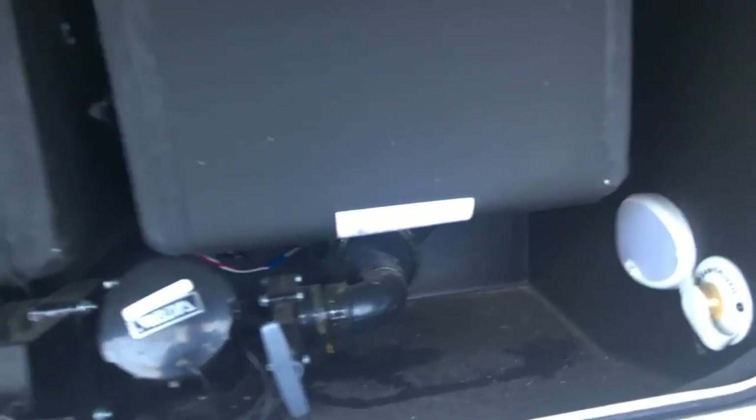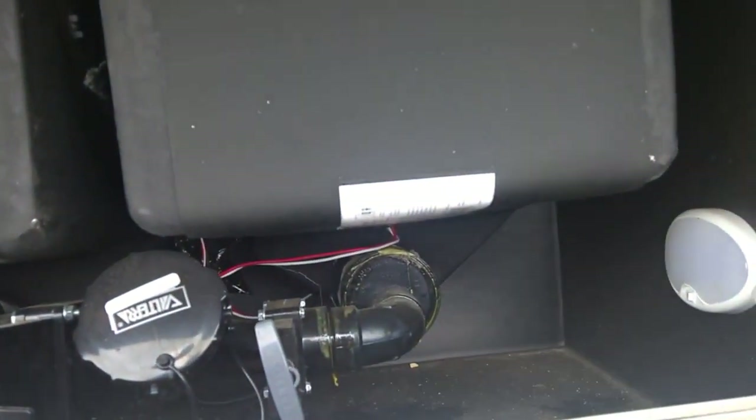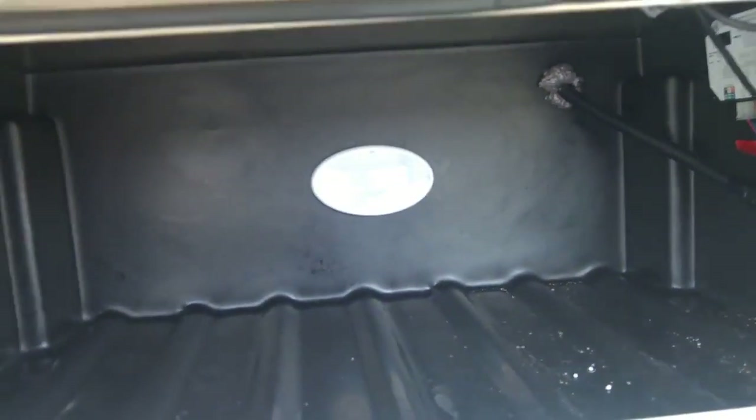Over here we have our sewer hookup and dump tanks. This is also equipped with the winter kit so it will keep the tanks from freezing. We also have multiple storage compartments underneath here, and again each one has a light.